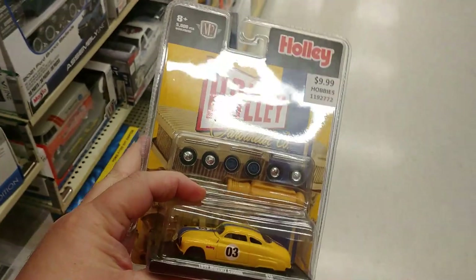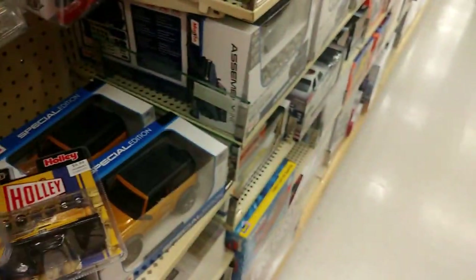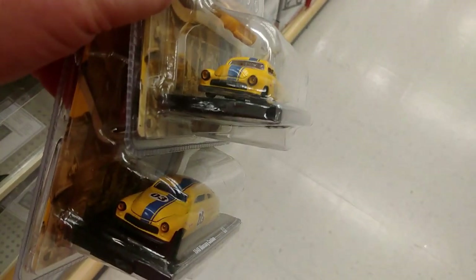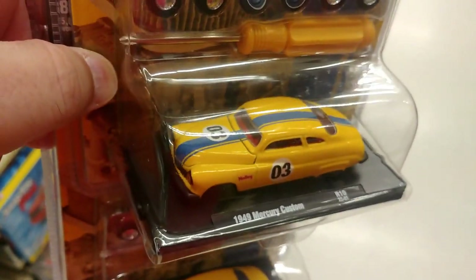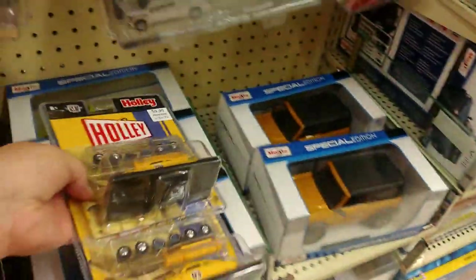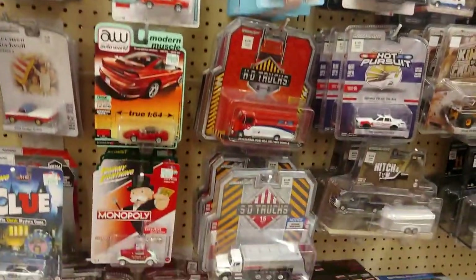I found this guy and then this one with that sticker on it. I got to looking at them — the wheels are the same, the front grills are the same — and then I figured it out: the interior of this one is dark blue and this one is red. That's the only difference I can find. Chase piece! That's the smallest difference on an M2 I've ever seen. There's some stuff here but not a whole lot I'm worried about getting.